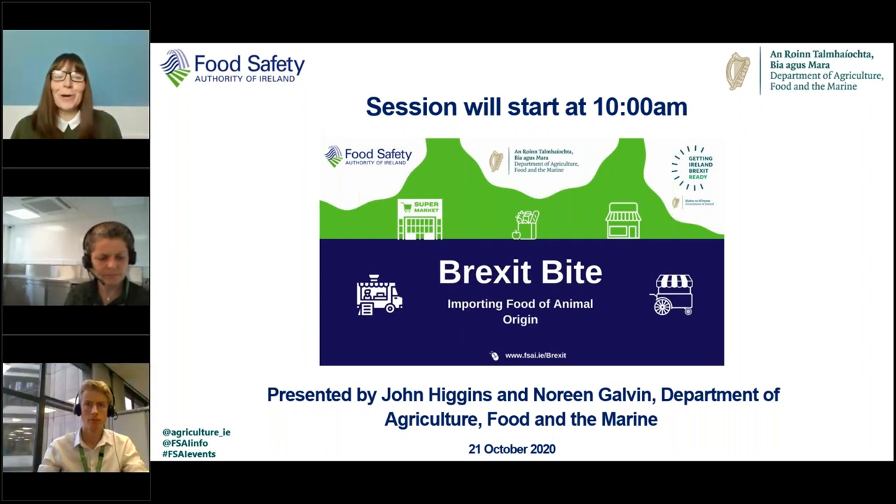Good morning everyone, welcome to our Brexit advice on importing food of animal origin. My name is Carol Heavey from the Brexit team in the Food Safety Authority of Ireland. I'll shortly hand you over to colleagues from the Department of Agriculture Food and the Marine, John Higgins and Noreen Galvin. John will give a summary of import controls on foods of animal origin, and Noreen will give advice on how your imports can have a more efficient transfer through the border control post.